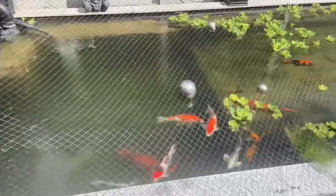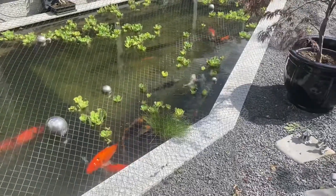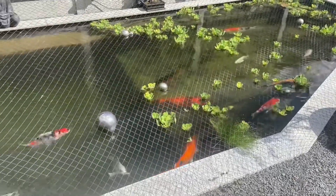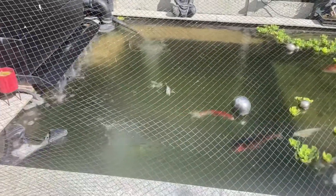But other than that the fish are fine, they're all feeding well. They've all recovered again from the treatment that they all had. So everything's well in the pond.